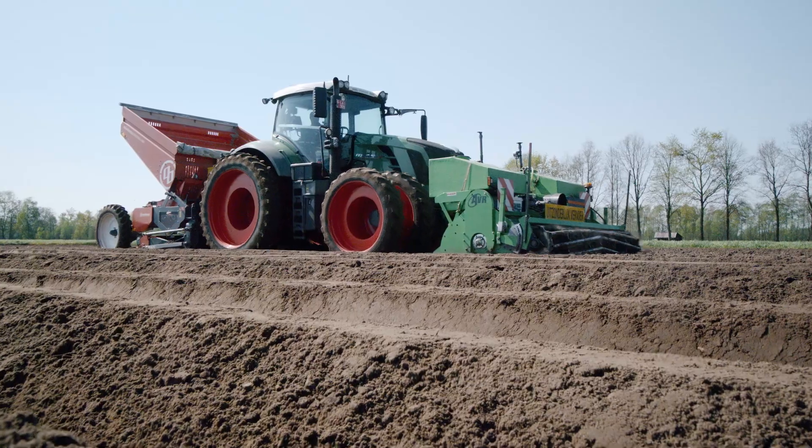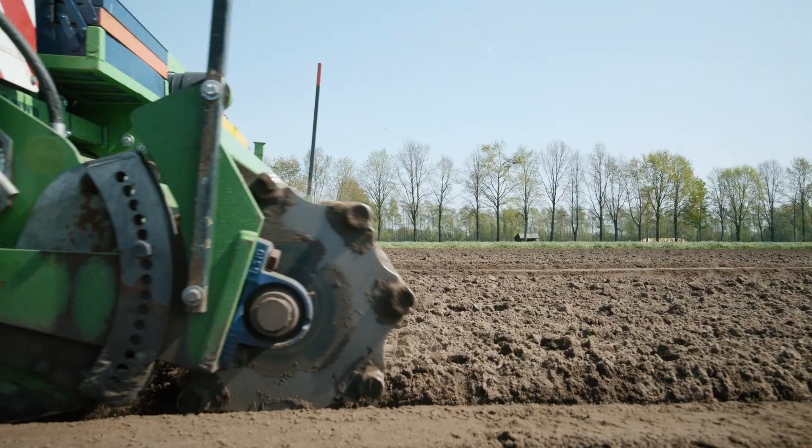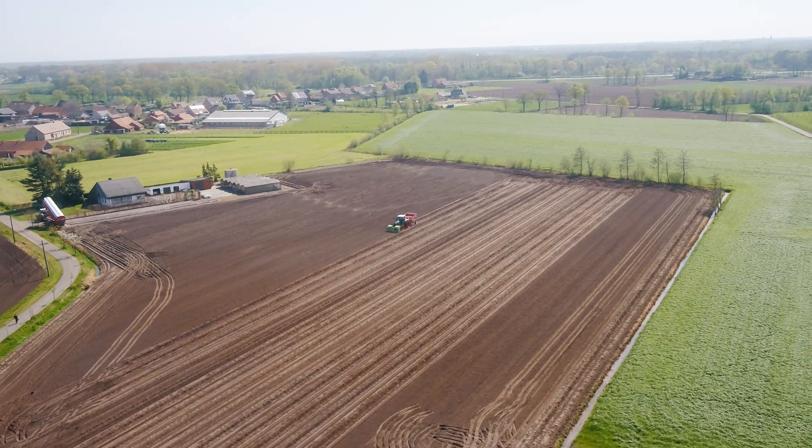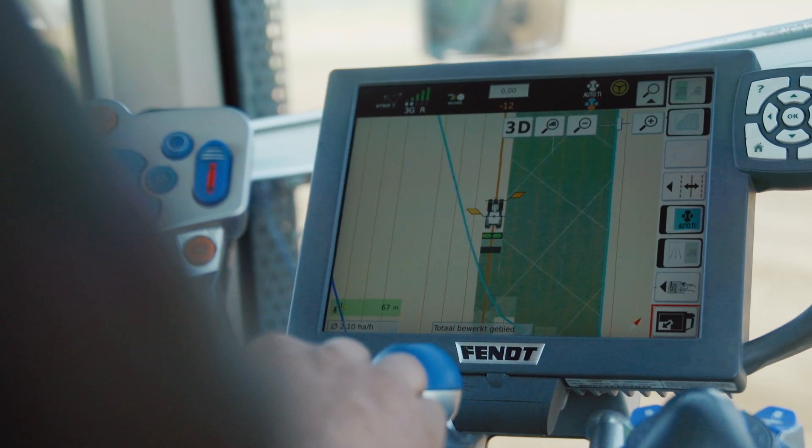On average, our fields are three hectares in size and have more than six corner points per field. That's also why we use all the precision farming technology.